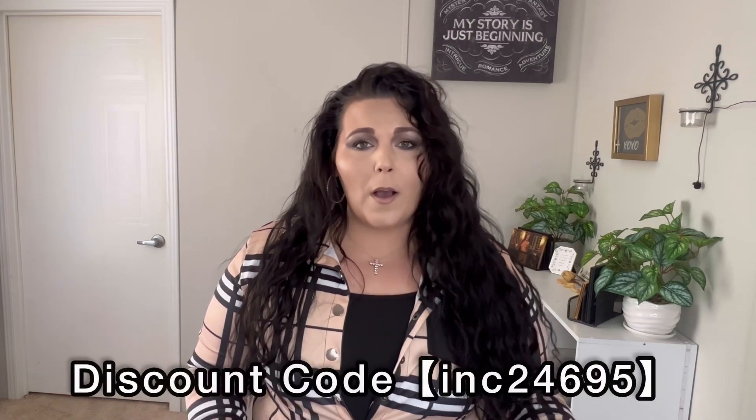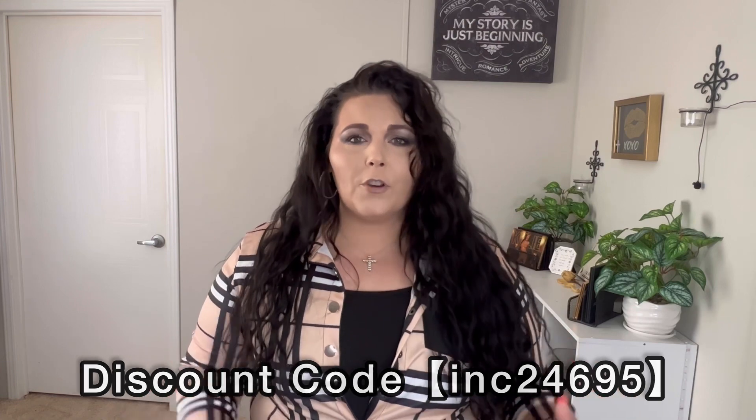Of course I want to have everything linked down in the description box. I also have a coupon code for you guys — if you're a new user you can get, I think it's 30% off. The website, the code, all of this will be linked down in the description box. So we're going to go ahead and get started.